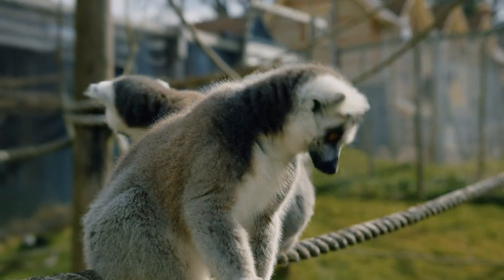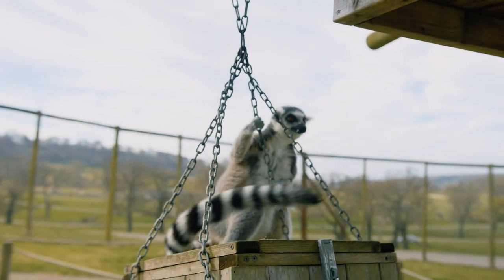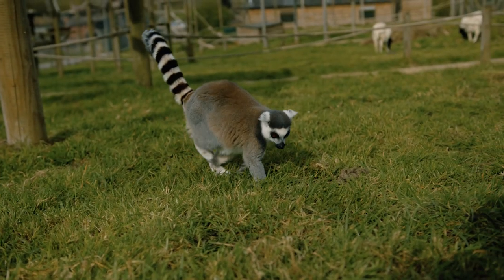Lemurs are excellent animals, completely fascinating. They're wonderful species to work with — they're full of mischief, they're always bouncing around, they're always doing something. They're little balls of stripey-tailed energy.